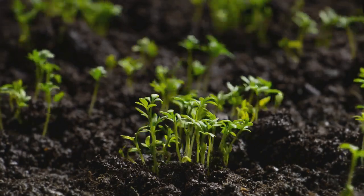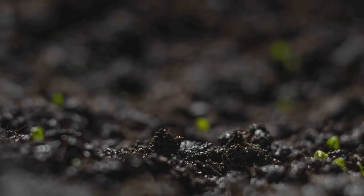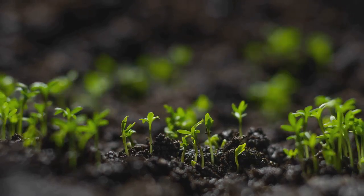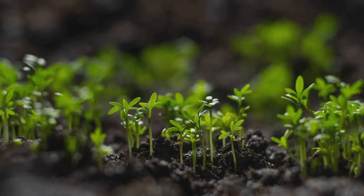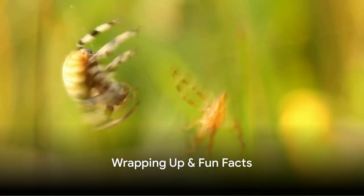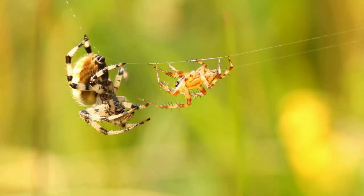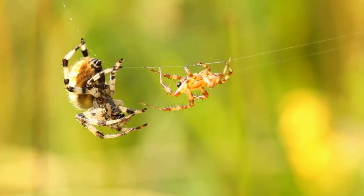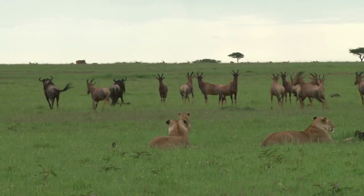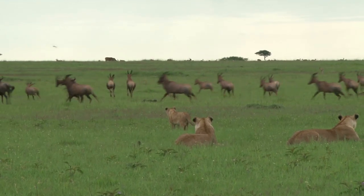Without decomposers, the world would be piled high with dead things. Yikes! But thanks to these tiny powerhouses, life continues in a beautiful cycle, with each death nourishing new life. It's like a recycling factory, keeping the whole ecosystem healthy and happy. So, food webs are like invisible maps showing how every living thing is connected, from the tiniest bug to the mighty lion. They're the lifeblood of our planet, weaving together all living creatures in a delicate dance of eat and be eaten. It's a constant reminder that we're all part of a grand, interconnected team, from the smallest ant to the most gigantic whale.